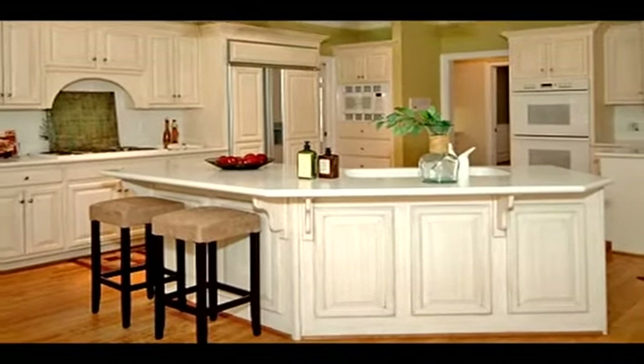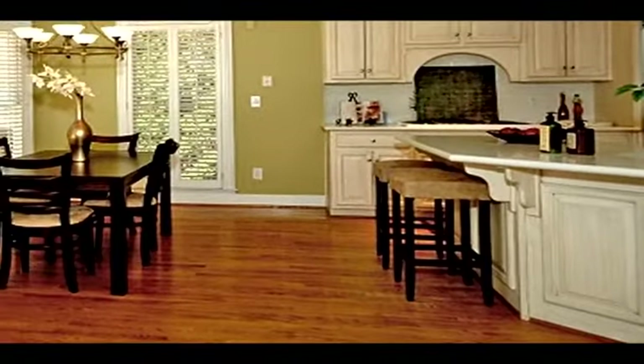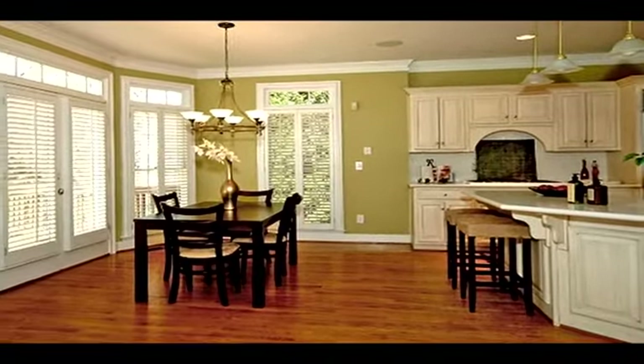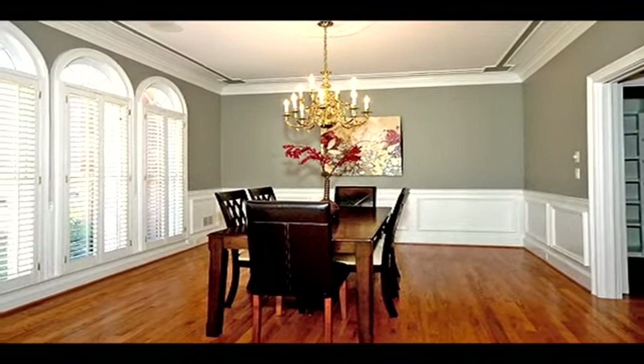Enjoy a little taste of Southern living with this wonderful home that has it all, with a great location and top-rated schools. This home offers many distinctive features. It sits on one of Edgemere's most private and larger lots. The large vaulted family room and wonderful open kitchen makes this home a dream to entertain in.